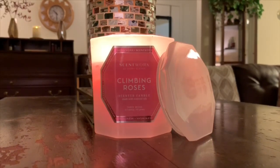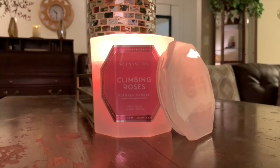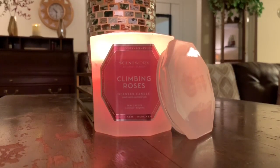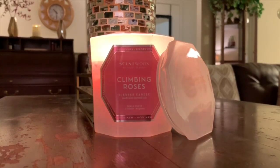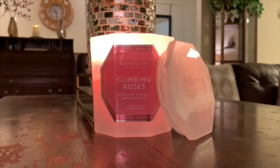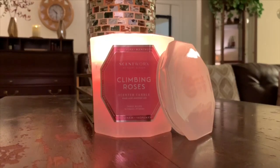If you're a fan of Yankee Candle's Fresh Cut Roses, or even Bath and Body Works' Ballerina Rose, and you like those but they're a little too sharp — maybe the green leaf note is just too much — you might really like Climbing Roses because it's really just the petal, the sweet, delicate, smooth petal. It's a gorgeous fragrance.